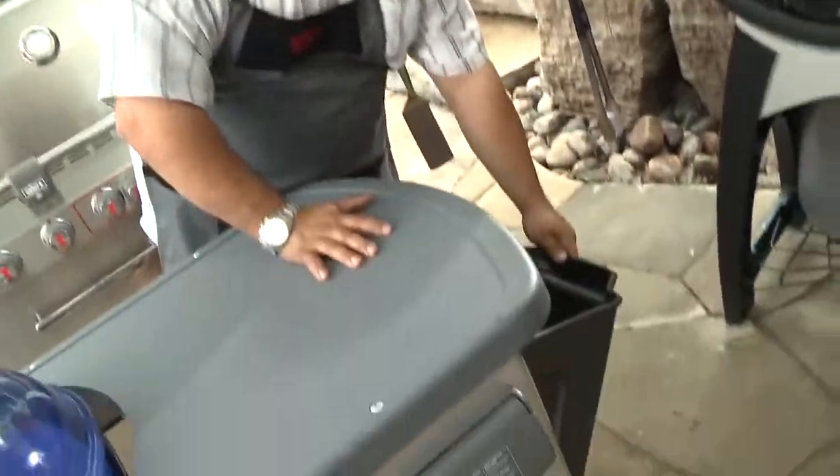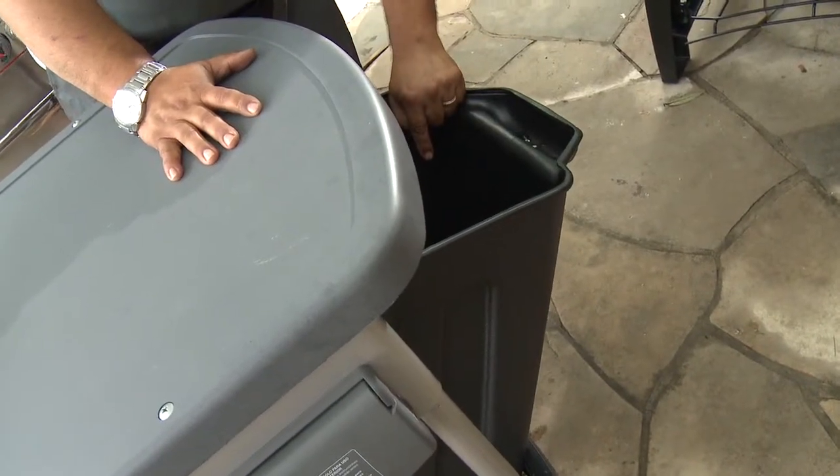Another cool tip — I like using this side area to put my beer in, but it's really used to put extra charcoal. Pretty straightforward.